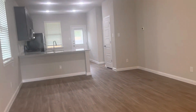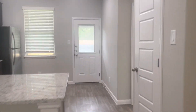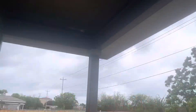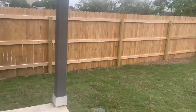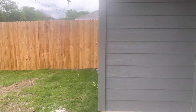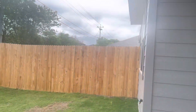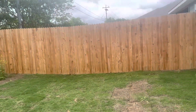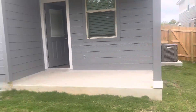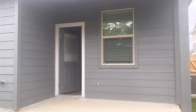All the yards are privately fenced in, and it has a covered patio. The covered patio is a nice feature, and each unit has its own. That concludes the video tour.